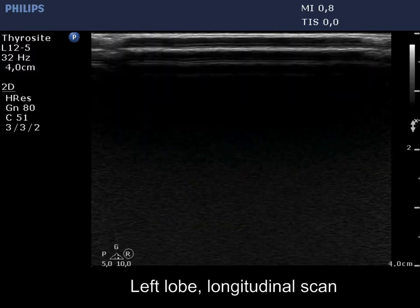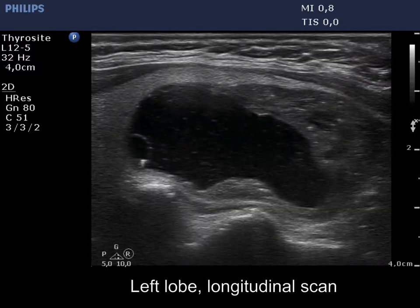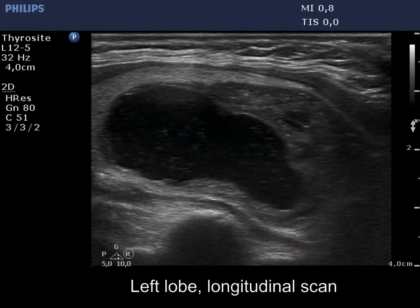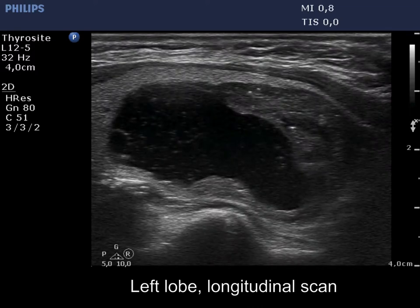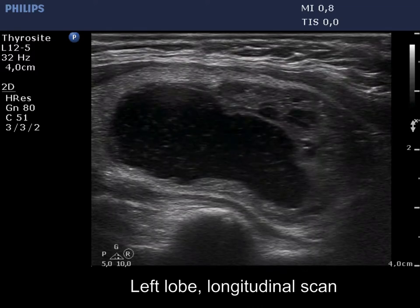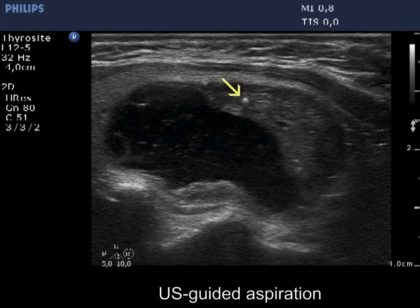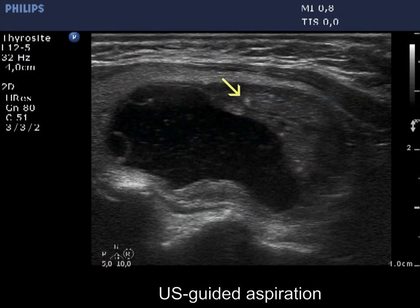The hypochogenic figures within correspond partly to back wall figures. The largest echogenic granule has a dorsal tail; therefore, this is a comet tail artifact.